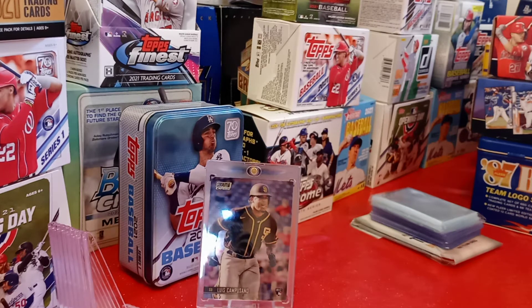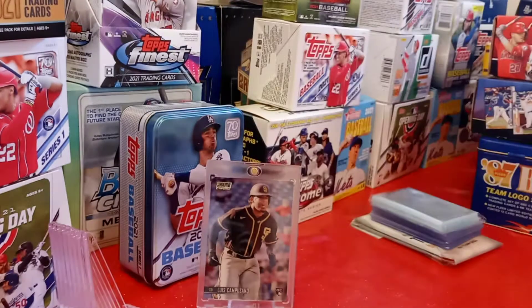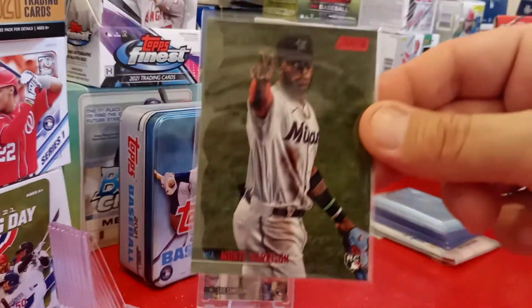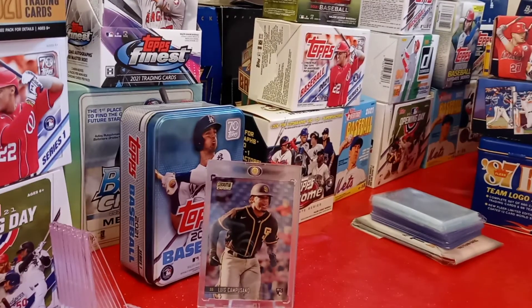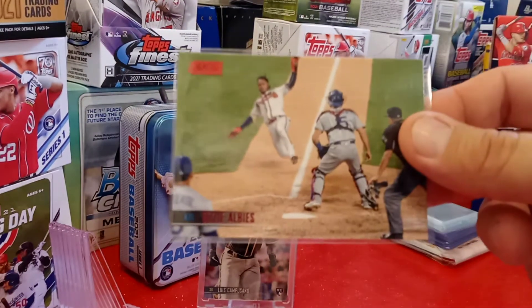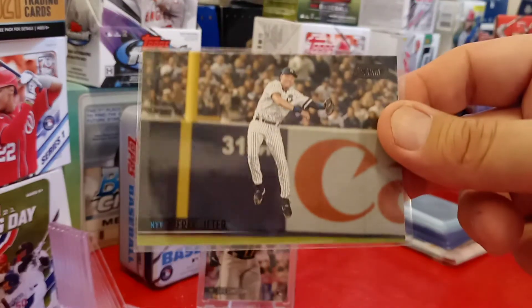Here are some big ones. I got a Chris Paddock Red. I got a Martin Harrison Black rookie card. I got a DG Gunglorious Red. I got a Martin Harrison rookie card Red. I got a Dean Kilmeyer rookie card Red. I got a Don Mattingly Red. I got an Ozzy Albies Red. I really like this one — I got a Derek Jeter Black. This is going into my PC.